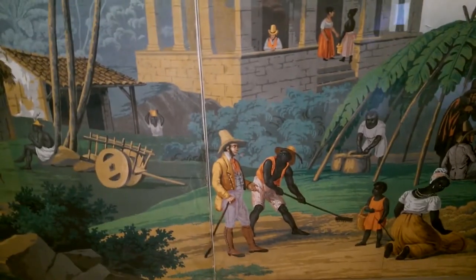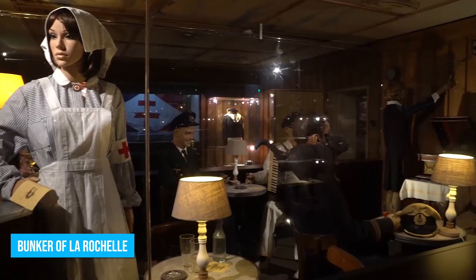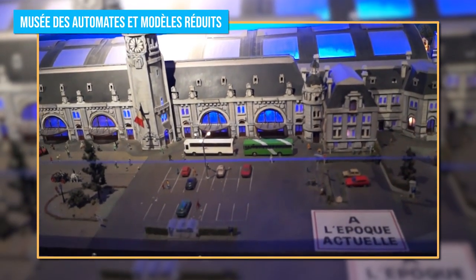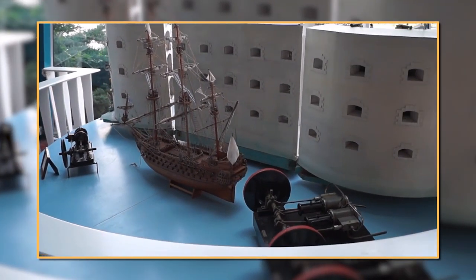The New World Museum covers France's relations with the Americas and the Caribbean. The Bunker of La Rochelle is a real bunker occupied by German commanders during the Second World War. And the Automatons and Scale Models Museum features more than 300 moving automatons and several reproductions of old boats.